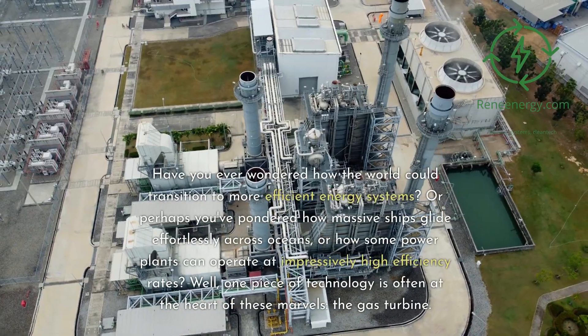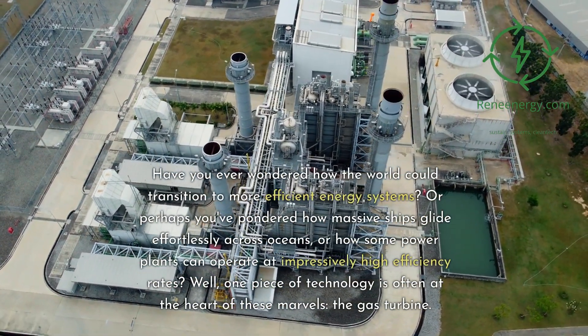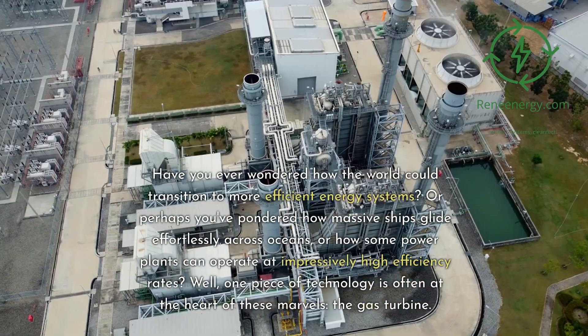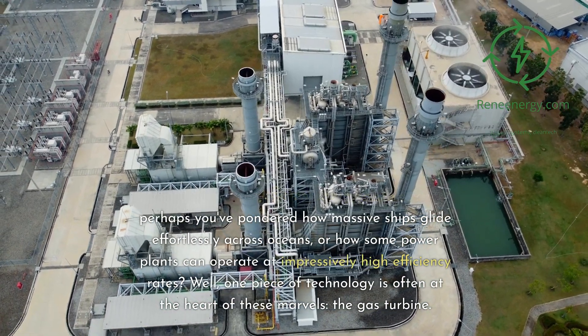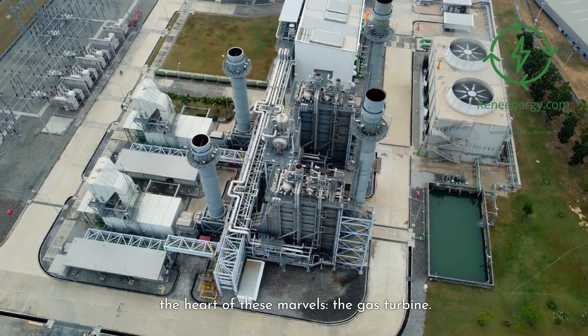Have you ever wondered how the world could transition to more efficient energy systems? Or perhaps you've pondered how massive ships glide effortlessly across oceans, or how some power plants can operate at impressively high efficiency rates? Well, one piece of technology is often at the heart of these marvels — the gas turbine.